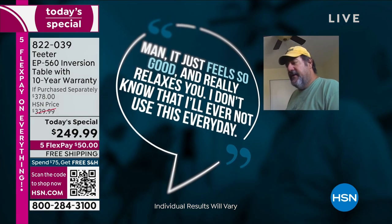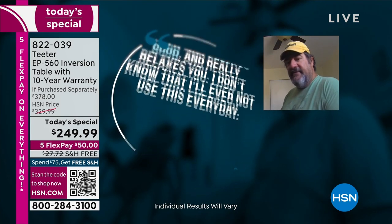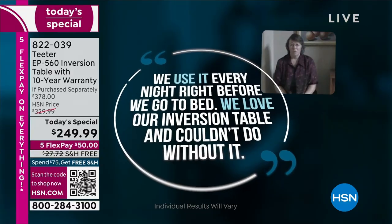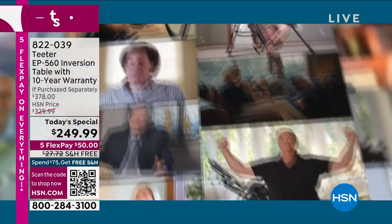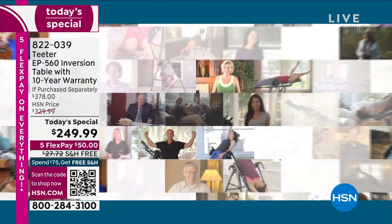It feels so good and just really relaxes you. I don't know that I'll ever not use this every day. We use it every night right before we go to bed. We love our Inversion Table and we couldn't do it without it. I just really wanted to say thank you.